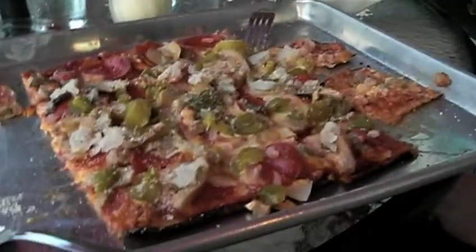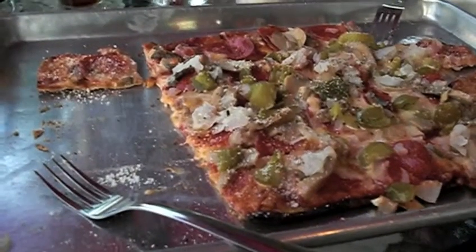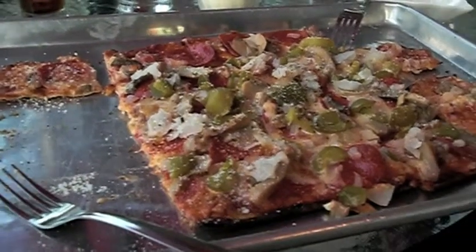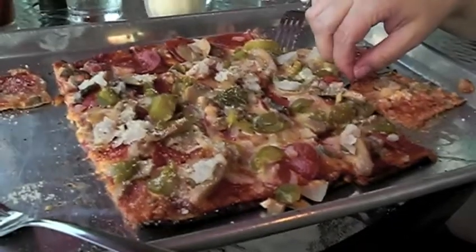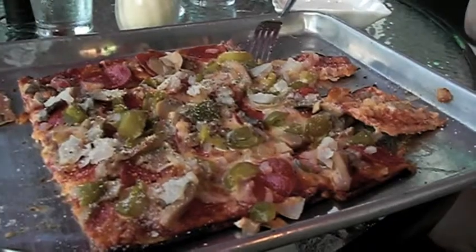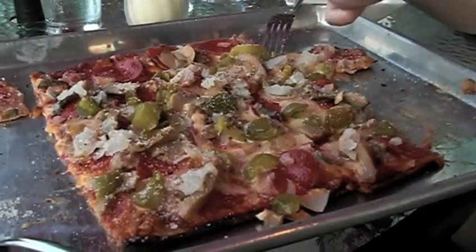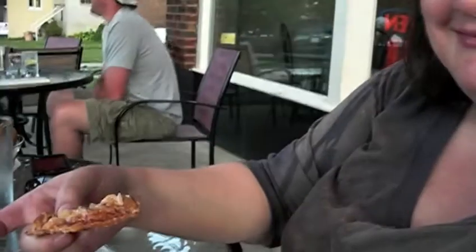It's sort of endangered because a lot of places, a lot of people sort of poo-poo the St. Louis style now. I just think it's so yummy and you can't get it anywhere else. So this is good, just like I remember it. Have a bite. Yum.